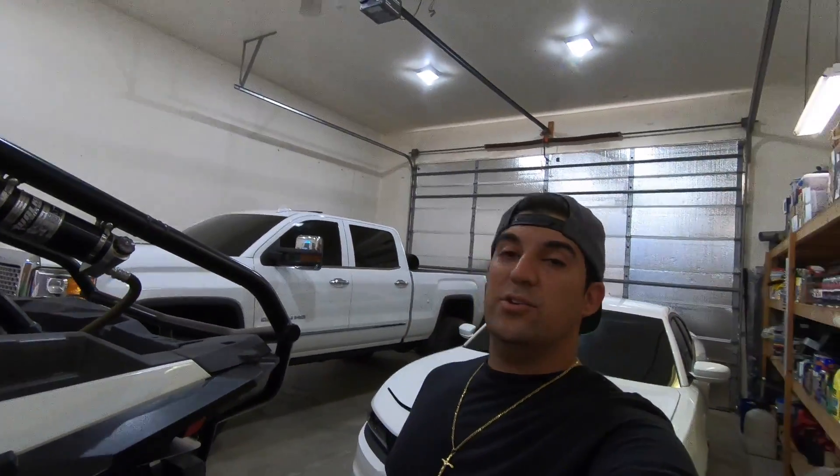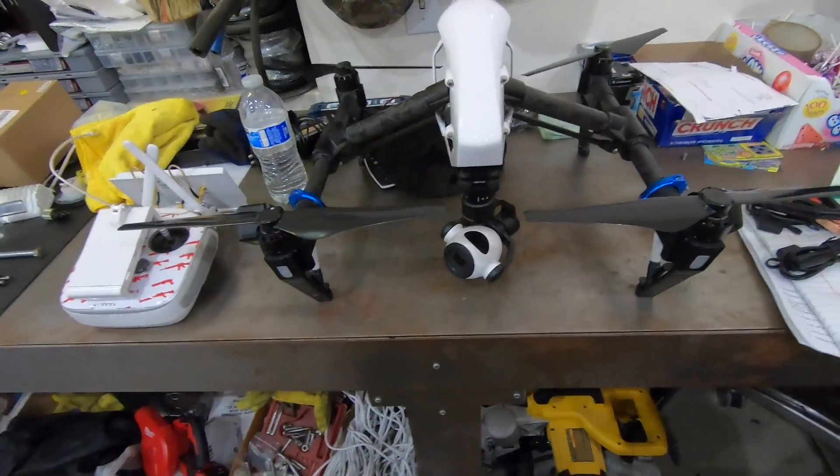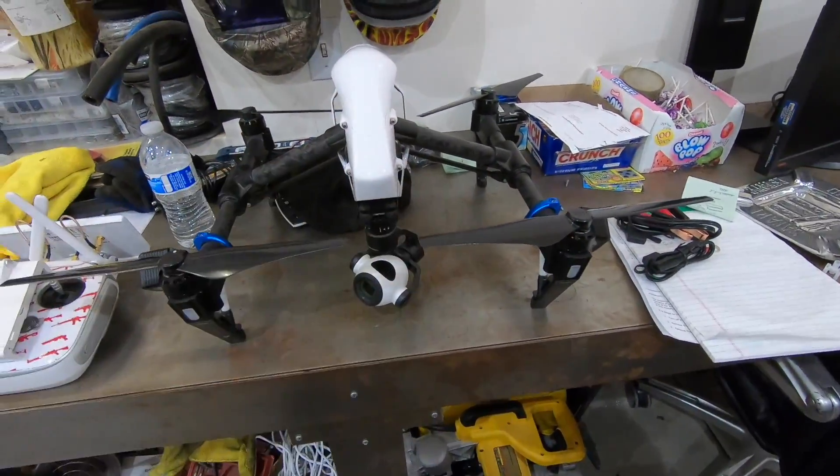I've been getting a lot of you guys telling me I need to get a drone. I know — and actually I did get a drone, so in today's video I'm going to do a quick little thing on it.